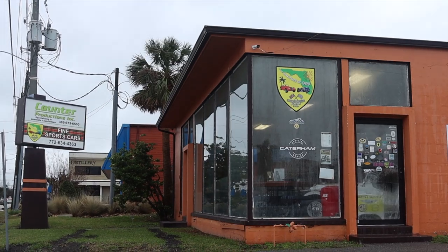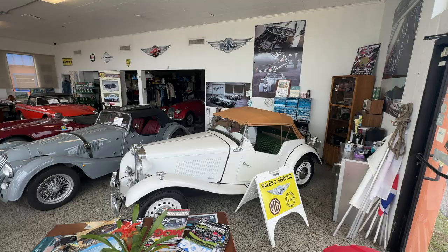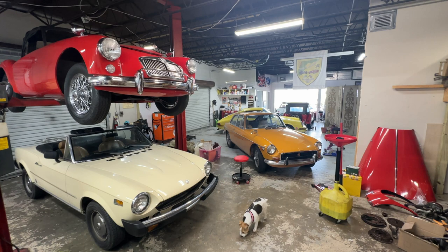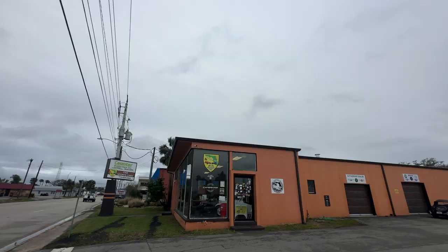This video is made possible by Christopher John LTD in Daytona Beach, Florida. They specialize in not only the purchase but the maintenance of British vehicles, including MGs, Triumphs, Morgans, and more. If you have any interest in British vehicles, you have to check out Christopher John LTD in Daytona Beach.